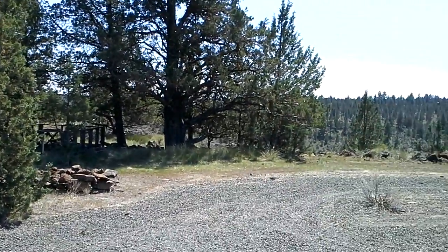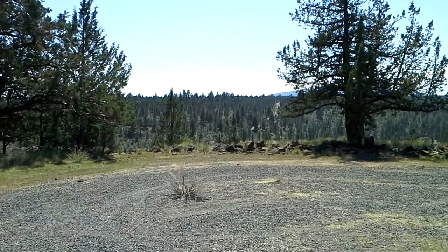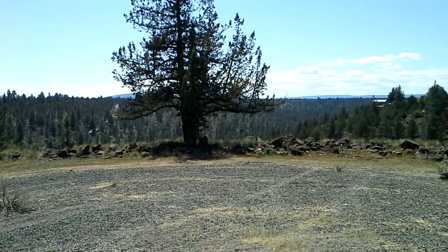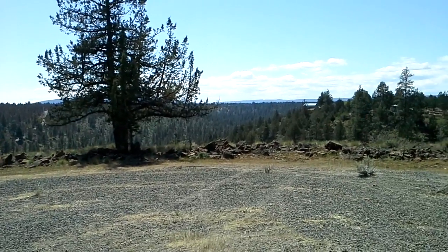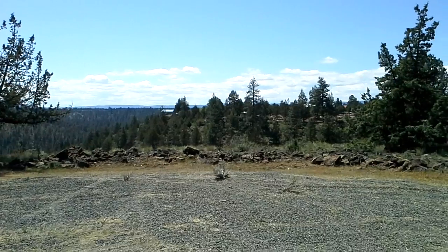Here we are at 11986 Southwest Yucca Drive here in Three Rivers at a very nice piece of rim property. It looks down into Little Canyon and Lakeview as it heads towards the lake.